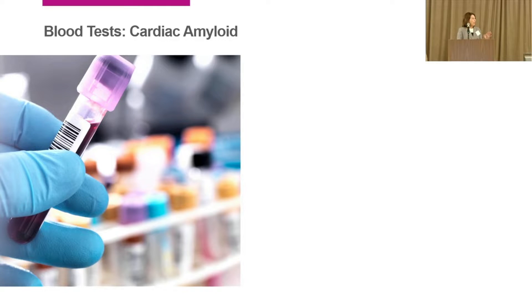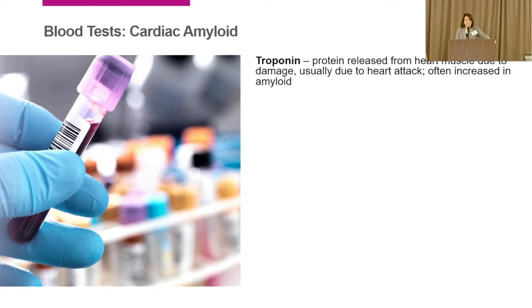So what are the blood tests we can use to assess the heart? Dr. Dispenzieri is one of the gurus of what we call biomarkers — heart blood tests. She helped us with AL, and now we've done similar things with TTR, where some very simple blood tests tell us a lot about the heart.